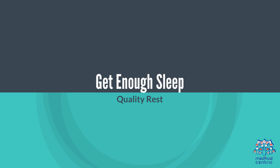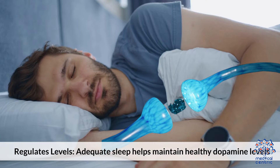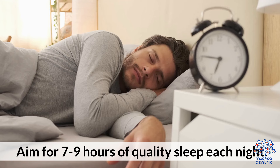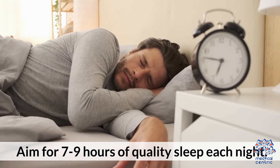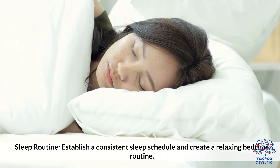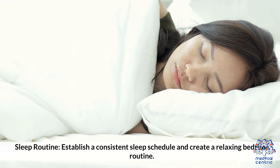3. Get enough sleep. Adequate sleep helps maintain healthy dopamine levels. Aim for 7-9 hours of quality sleep each night, and establish a consistent sleep schedule with a relaxing bedtime routine.